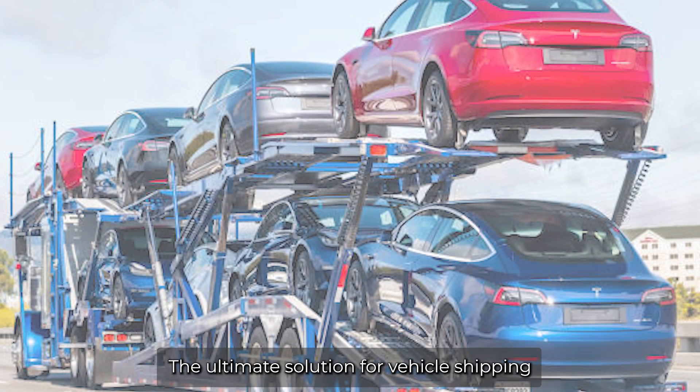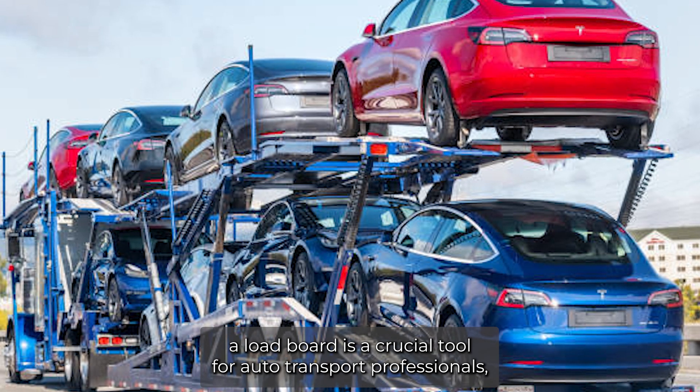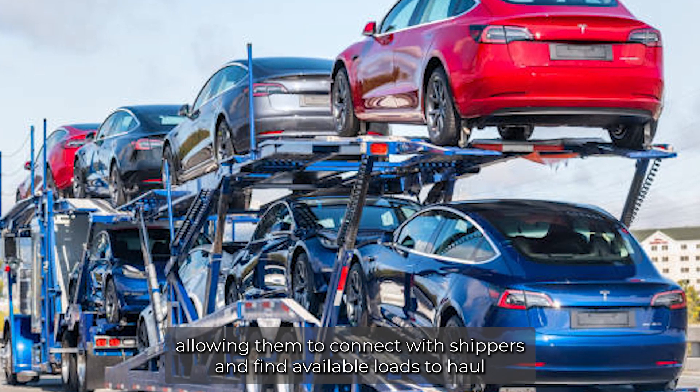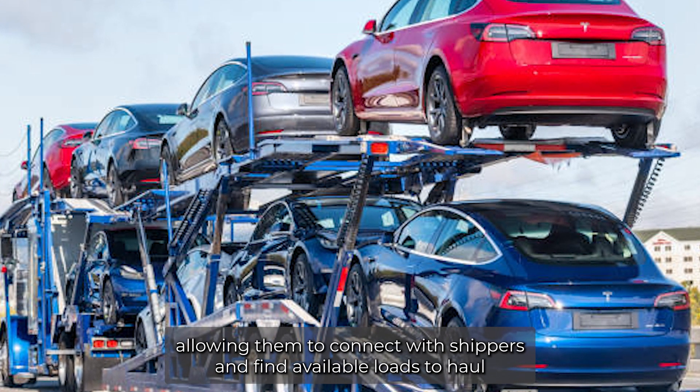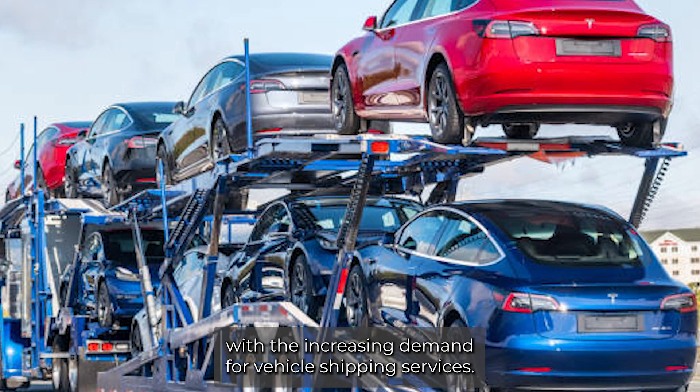Car hauler load board — the ultimate solution for vehicle shipping. A load board is a crucial tool for auto transport professionals, allowing them to connect with shippers and find available loads to haul. With the increasing demand for vehicle shipping services, load boards have become essential in the industry.